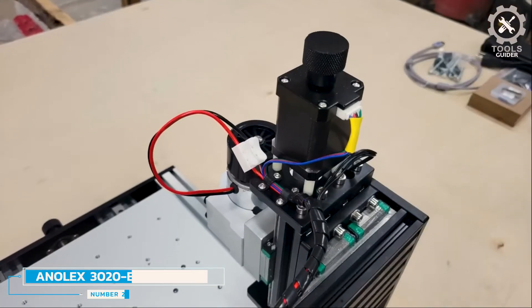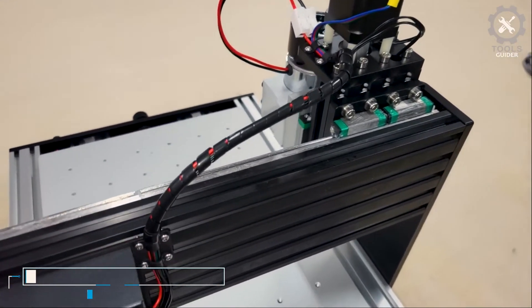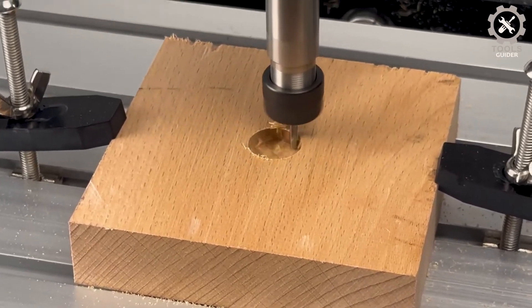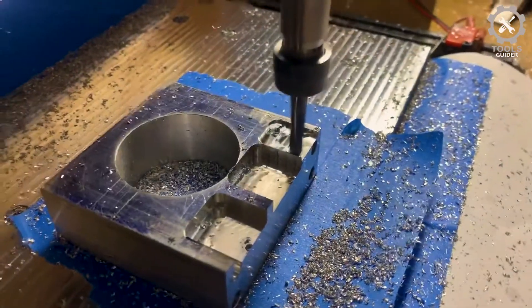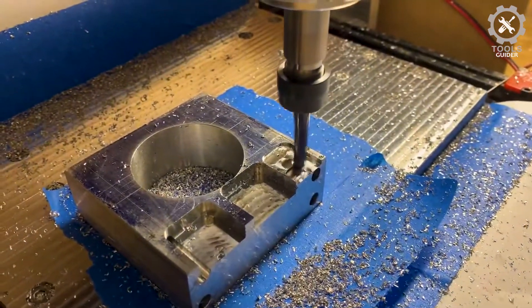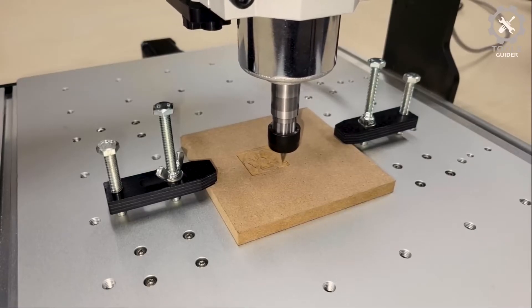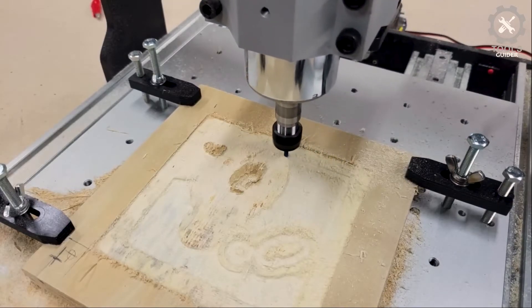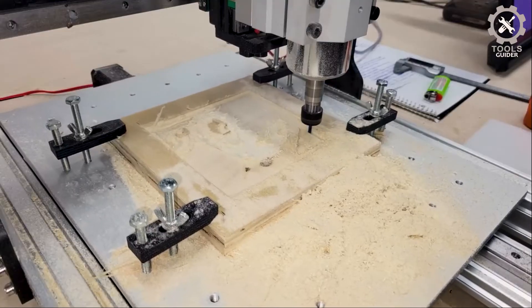Number 2: Anoli X 3020 Evo All-Metal CNC Router Machine. The Anoli X 3020 Evo features dual-steel linear guide rails, ensuring stability and preventing tilting and shaking. The anti-backlash nut block offers high precision, zero repeatability, and adjustable gaps, eliminating hysteresis and metal friction noise between the copper nut and screw.